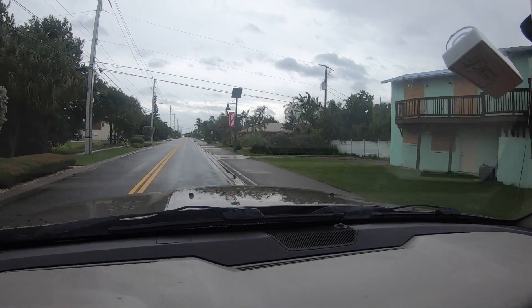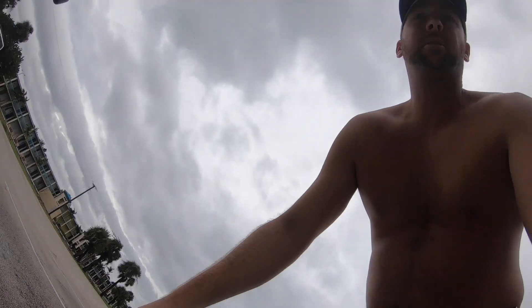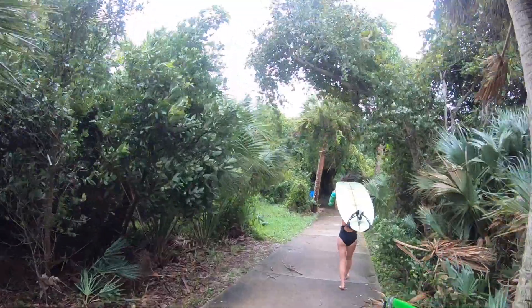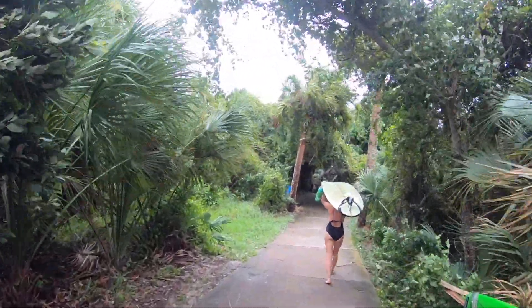Most of the waves here at Cherry Point — one of the public beaches in Cape Canaveral — are all closing out with the current conditions. So we're gonna head south a few miles and see if we can find some better surf that's lining up a little bit better. Our boards are trying to fly away — you probably can't hear me it's so windy. This wind is crazy.